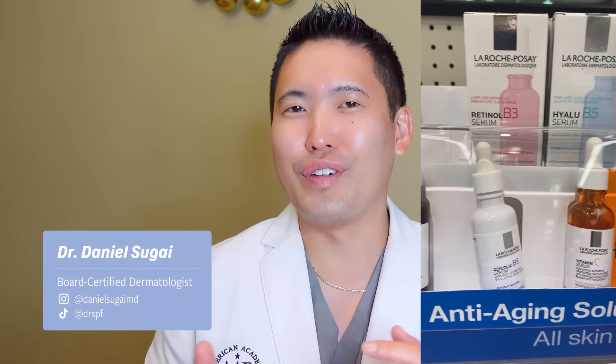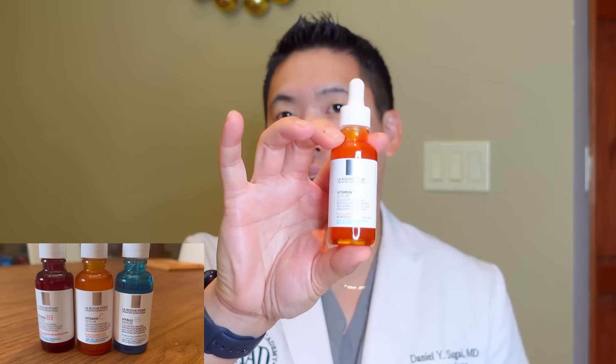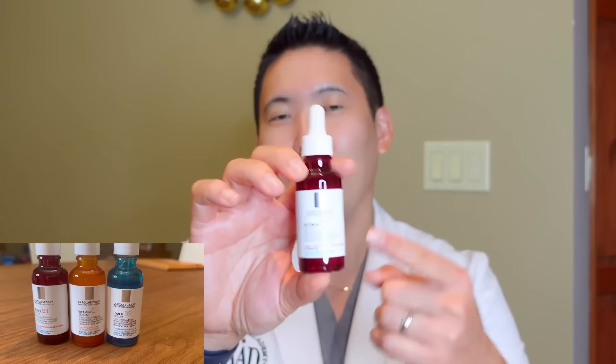Today's video is a really cool, fun video where you could be walking through Target and you see these colorful bottles on display and think, what's this La Roche-Posay brand? And what's with these cool serums on display? The big question is how do we incorporate their three main serums? We all love hyaluronic acid serums for plumping and vitamin C for brightening the skin, meaning lightening dark spots, and then our favorite retinol for a bunch of different things that we'll talk about.